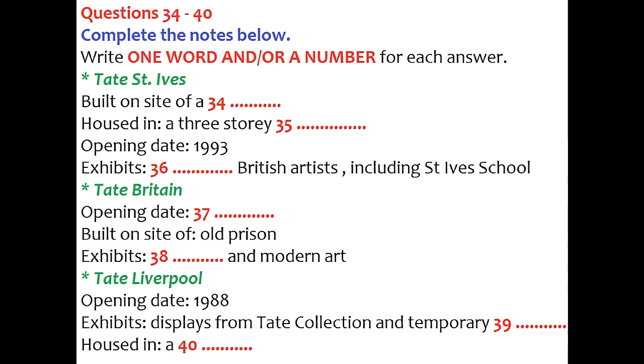The last gallery is Tate Liverpool. Opened in 1988, it exhibits displays from the Tate Collection and also has a program of temporary exhibitions. It is housed in what was once a warehouse and for some years was one of the biggest galleries of modern and contemporary art in the UK. That's a brief overview of the galleries we'll be visiting. We'll now look in more detail at what you can expect to see, starting with Tate Britain.